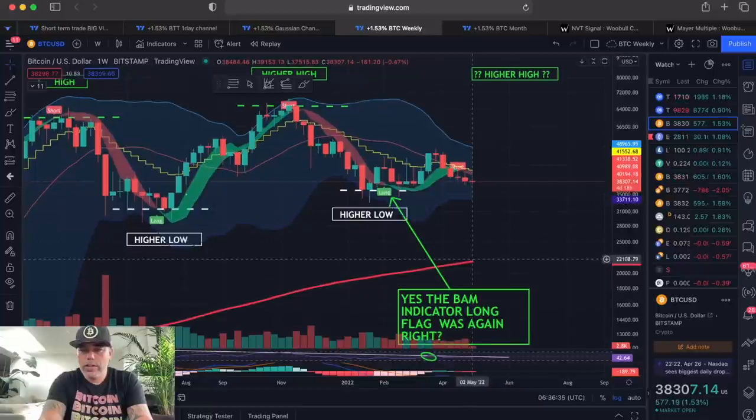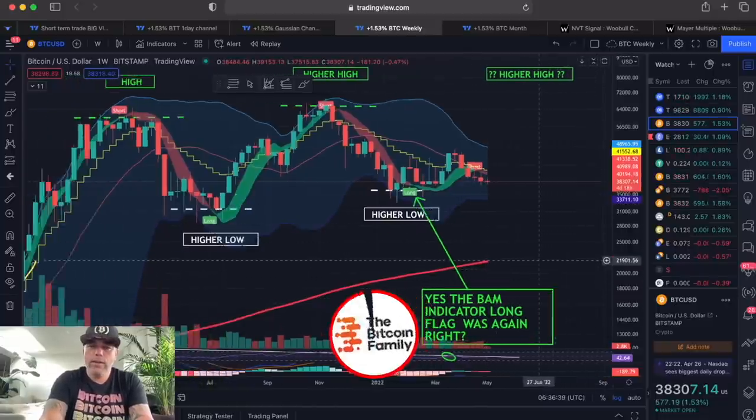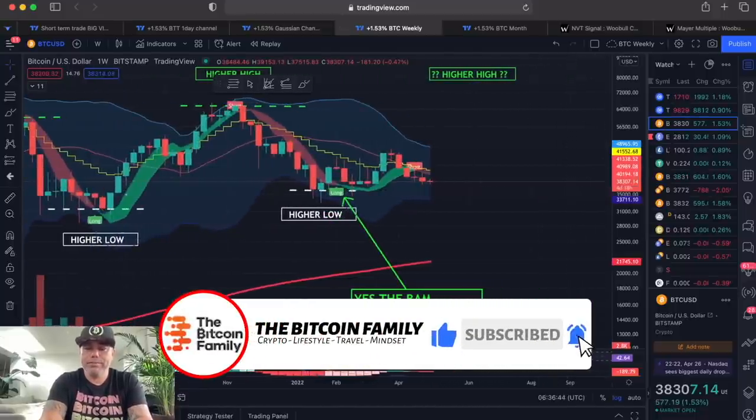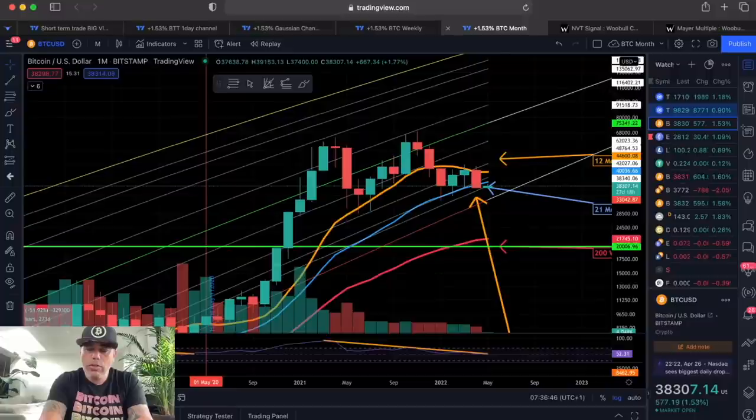Looking at the bottom: that red line is the 200-week moving average, sitting at almost $22,000. That should be the ultimate ultimate support if we are very bearish. At the moment it does look bearish on the monthly chart.